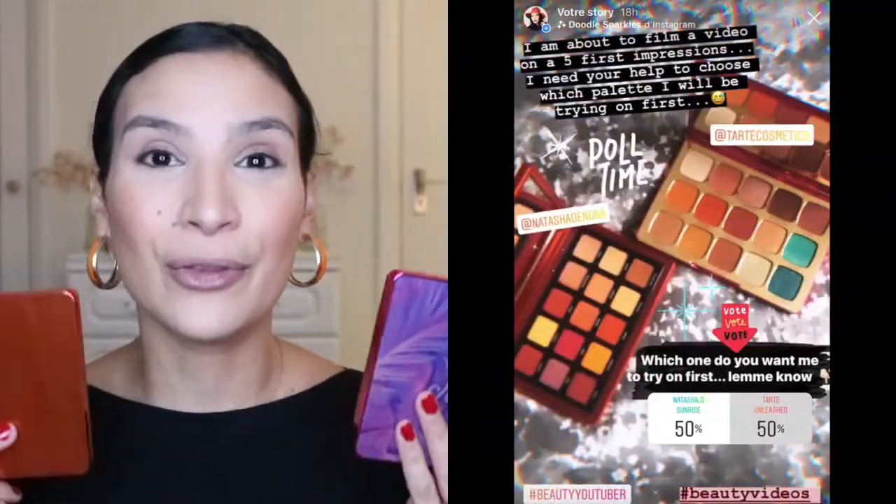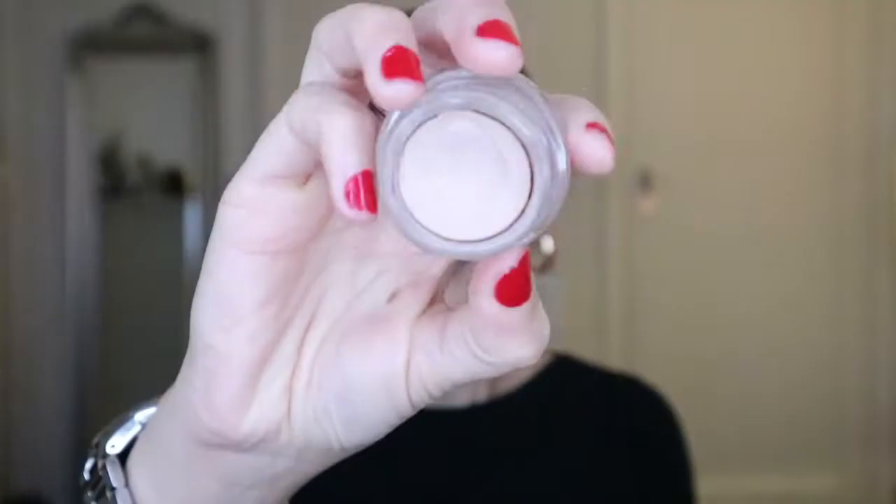For the eyes, I had a big dilemma. I did a poll on my Instagram story asking which palette you wanted to see — one from Tarte and one from Natasha Denona — and it was 50/50, which didn't help much. So I decided to use the Sunrise Palette from Natasha Denona because I'm really feeling the fall vibes with this one. Don't worry about those who wanted to see the Tarte — I filmed a video that should be up on Wednesday. Before using the palette, I'm applying my MAC Pro Longwear Paint Pot in Painterly as an eye primer.